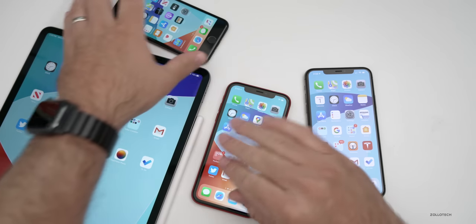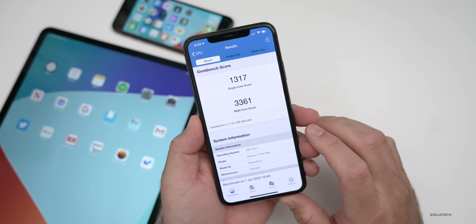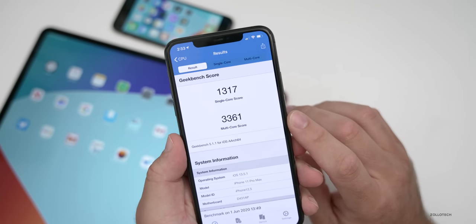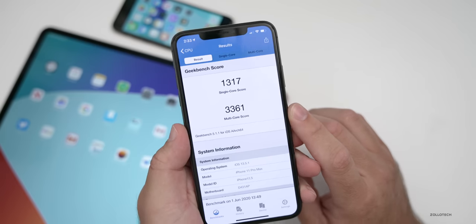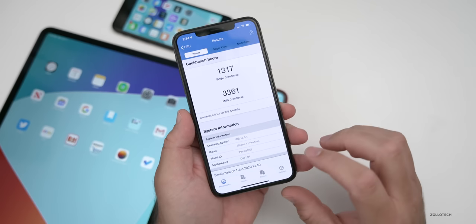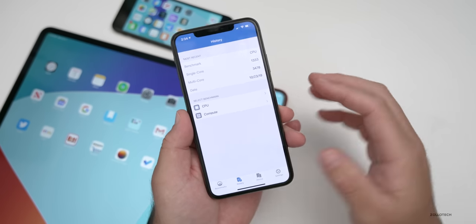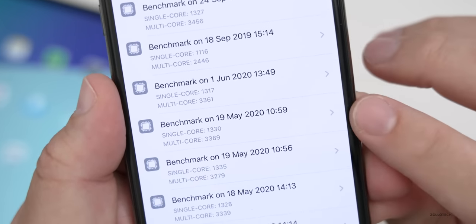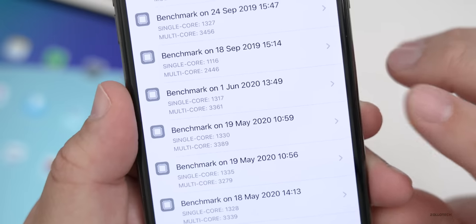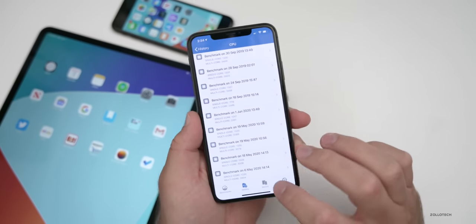As far as Geekbench scores, I ran it in Geekbench 5 as I normally do — if you're seeing much higher scores, you may be looking at a previous version. I scored 1,317 for single-core and 3,361 for multi-core. Keep in mind I run these right after installing the update, and it takes time for background processing to settle. I also make sure the phones are cool, since they tend to run warm right after updating. Comparing June 1st versus May 19th, the scores are a little bit lower, but these scores could go up. They're close enough that I wouldn't pay too much attention to the difference.